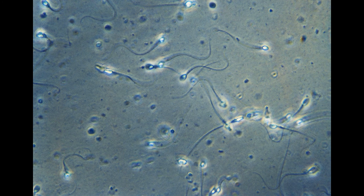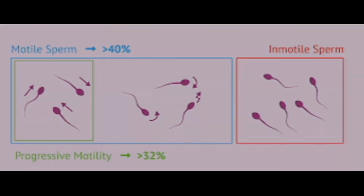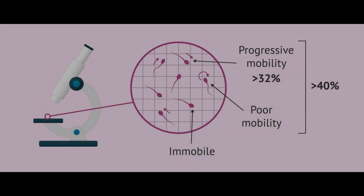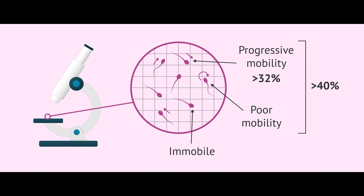The less the sperm count, the less the chance of pregnancy — we say there should be a minimum of 15 million sperm, but the more the better. Sperm motility is evaluated after one hour. The rate of motile sperm should be 40 percent and above, and the rate of progressively moving sperm should be at least 32 percent. If sperms are less mobile, we call this asthenospermia.